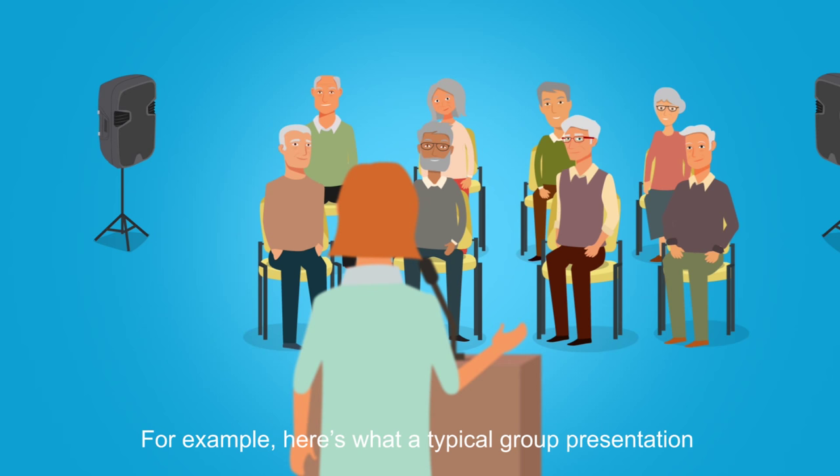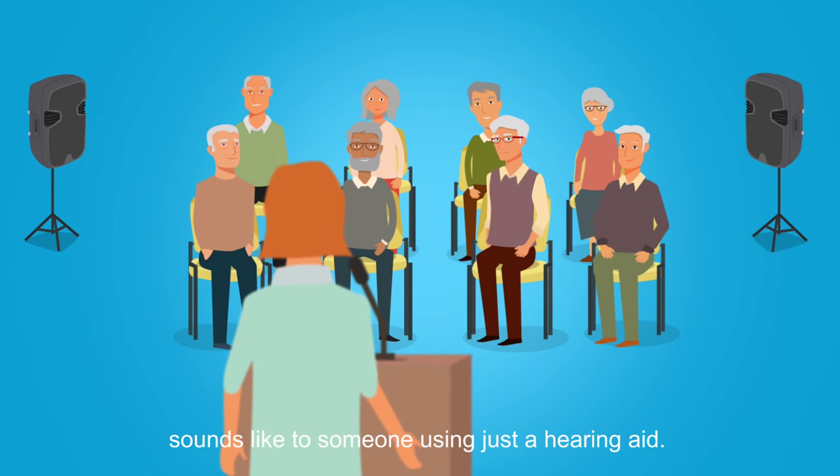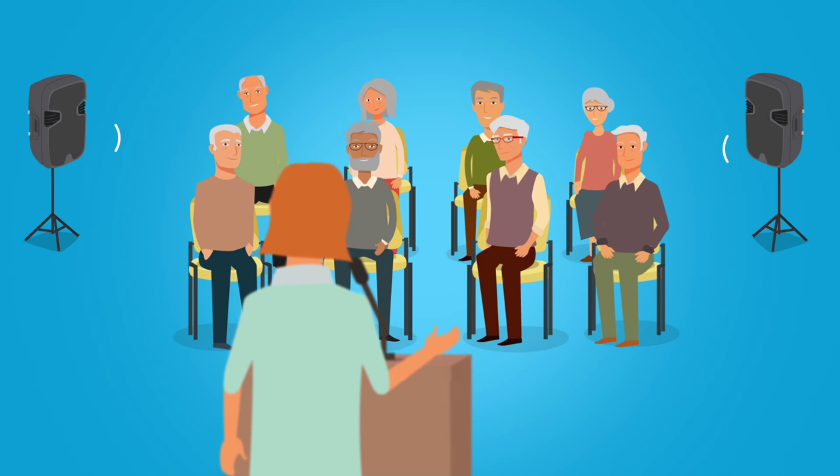For example, here's what a typical group presentation sounds like to someone using just a hearing aid. Good morning, everyone. Today, we're offering the following activities.